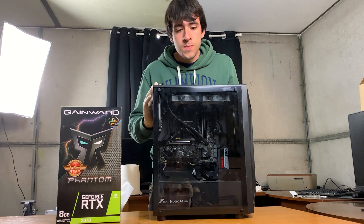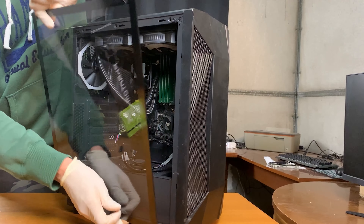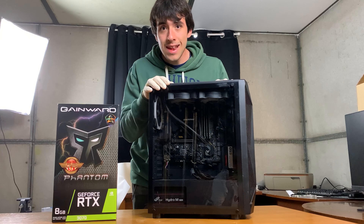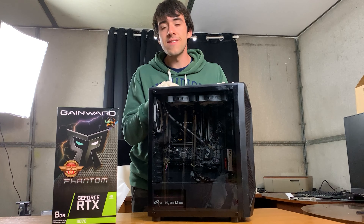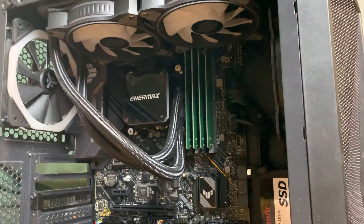Now let's go over the specs. This PC has an i9-10900F with 10 cores and 20 threads. Many people argue this is better than the 11th gen i9 because in the 11th gen they had two cores less, bringing it down to 8 cores and 16 threads, whereas this one has the full 10 cores and 20 threads.